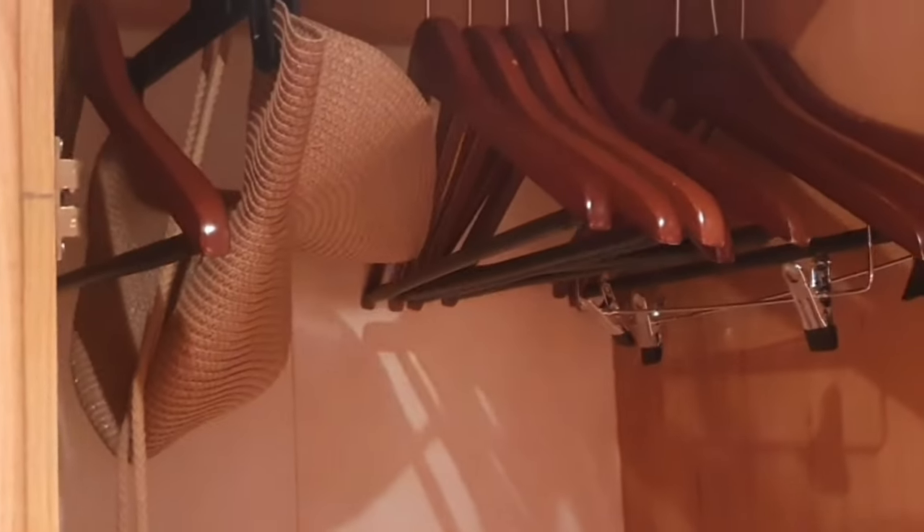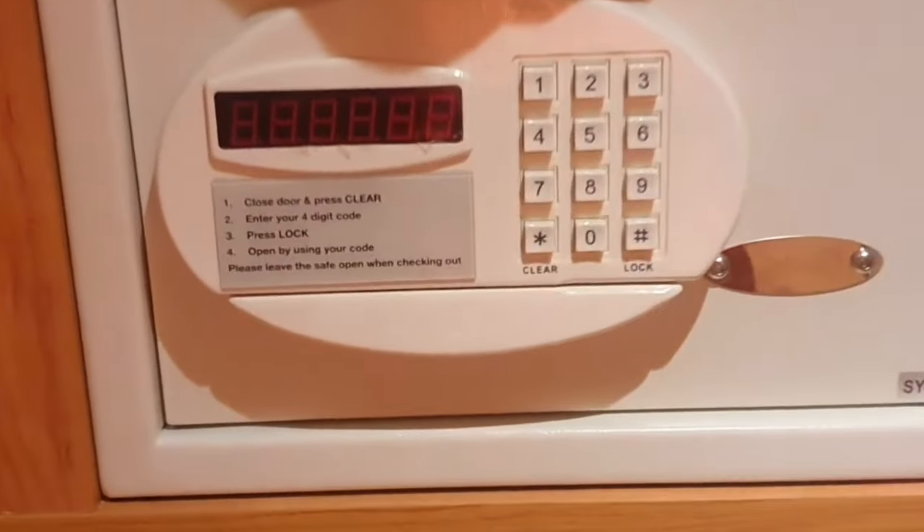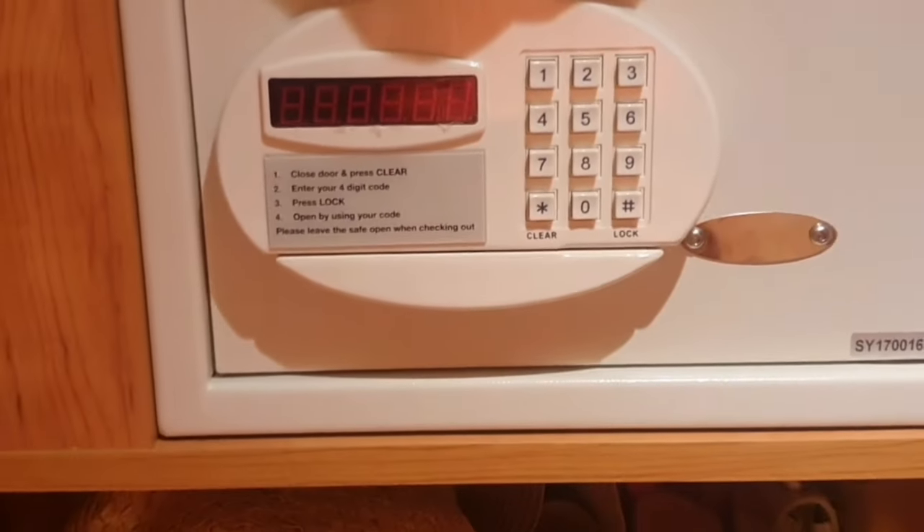We also have in this closet a lot of space to hang your clothes and put your shoes beneath. You also have this area for more clothes, and you have your safe — you can enter your code to lock it if you have any items to secure. There's just a lot more storage area at the bottom, and as you can see we've already started to unpack.